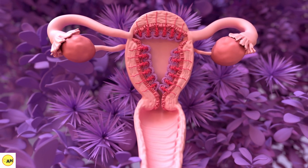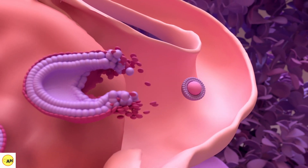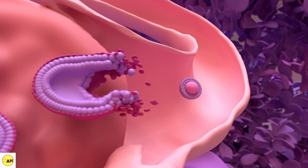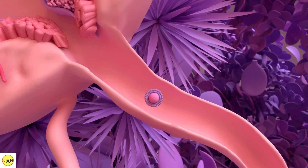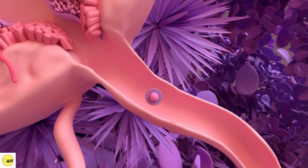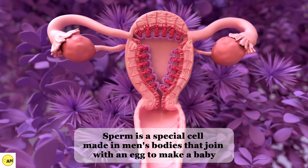Now, back to the ovaries. After a few days, a couple of these eggs are mature, but only one is mature enough to be released from the ovary. This mature egg travels from the ovary through a special tube that connects the ovary to the rest of the womb, known as the fallopian tube. And as it travels in the tube, this egg may be fertilized by a sperm. This is how people get pregnant.